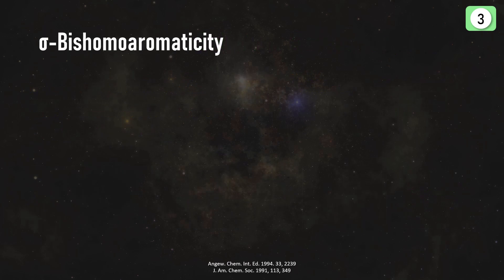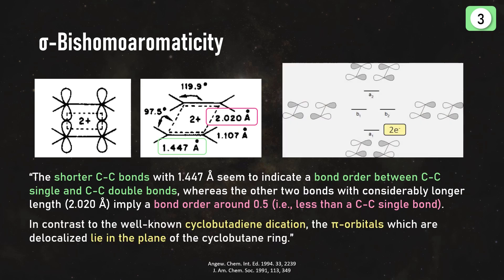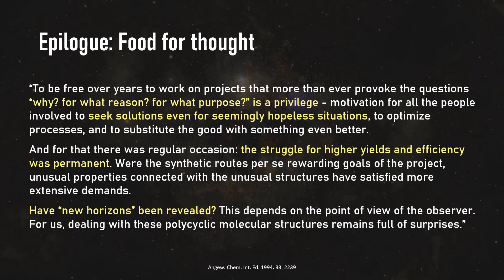The pi orbitals overlap across the Pagodane center, reinforcing the central shorter C-C bonds while still keeping some interactions across. The pi orbitals in this case actually lie within the plane of the cyclobutane ring. And with two pi electrons — remember Hückel's rule — this qualifies as a quasi-aromatic system. I will leave you with this nice epilogue from the paper: very dramatic and slightly existentialistic, but maybe something you can relate with if you are doing science yourself.